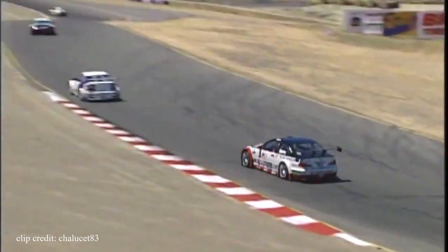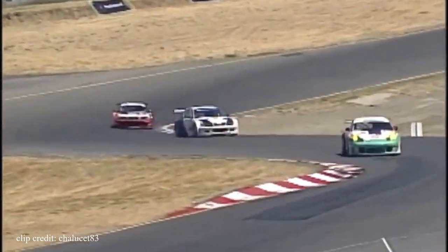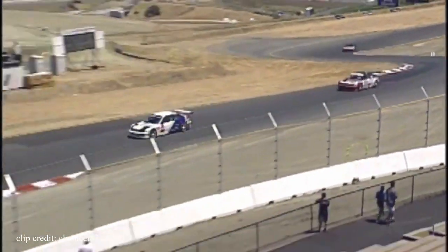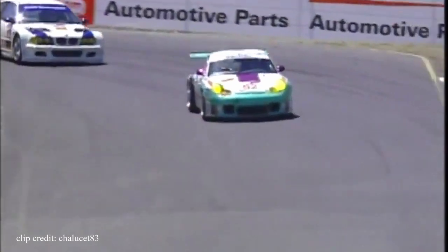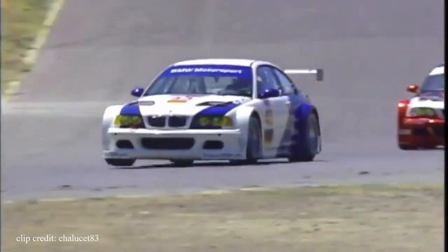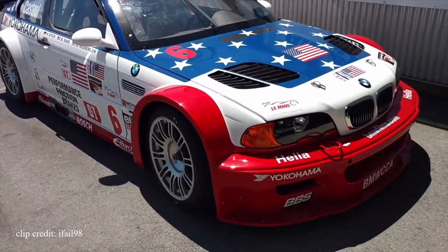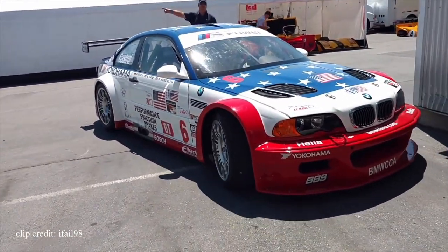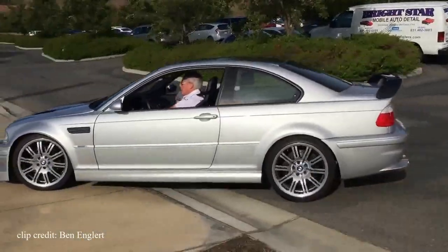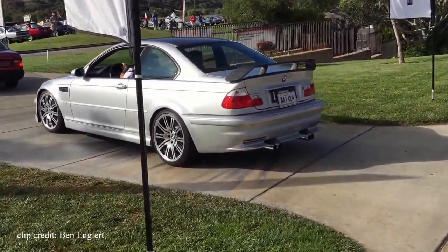So what did BMW do? They produced 10 — only 10 road-version BMW M3 GTRs were created, which was the minimum required to allow them to race without issues. The road versions were detuned, producing 380 horsepower compared to 493 on the track version. The race version was kicking Porsche's behind, and the road version was an extremely rare and desirable piece of art. Shortly after, Le Mans rules changed, requiring 100 production M3 GTRs and a dozen of the same engines — too expensive to produce — so BMW closed the curtains on the M3 GTR's Le Mans campaign. The BMW M3 GTR E46 is truly a legendary car; just seeing one in person would be a phenomenal experience.